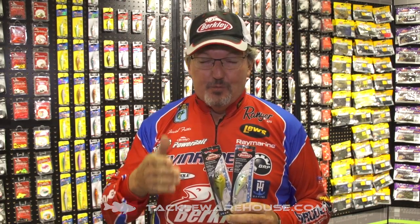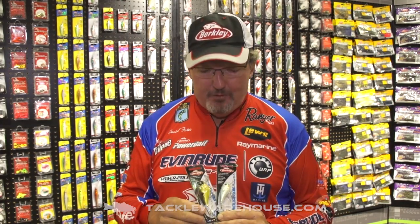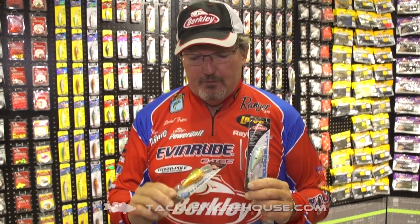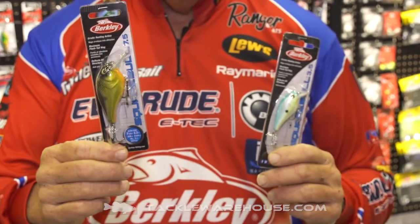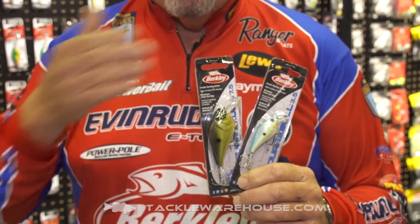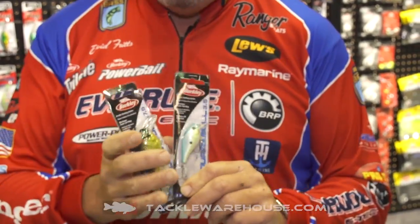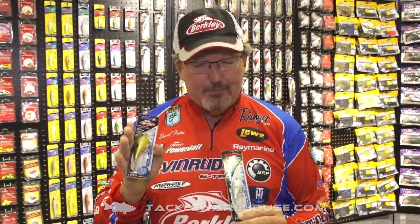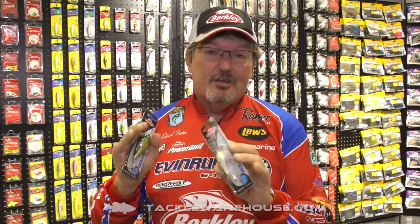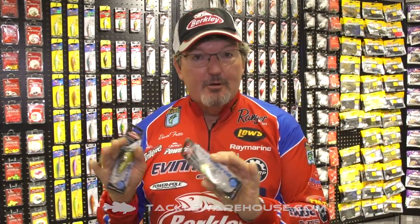A lot of you are familiar with the Squarebill and how popular the 5.5 size was that came out last year. We now have a 3.5, which is smaller, and a 7.5, which is larger. So make sure you have these in your arsenal. If you're fishing around a lot of big fish, make sure you try the 7.5. If you're up north or fishing where there's a lot of numbers of fish, make sure you try the 3.5.